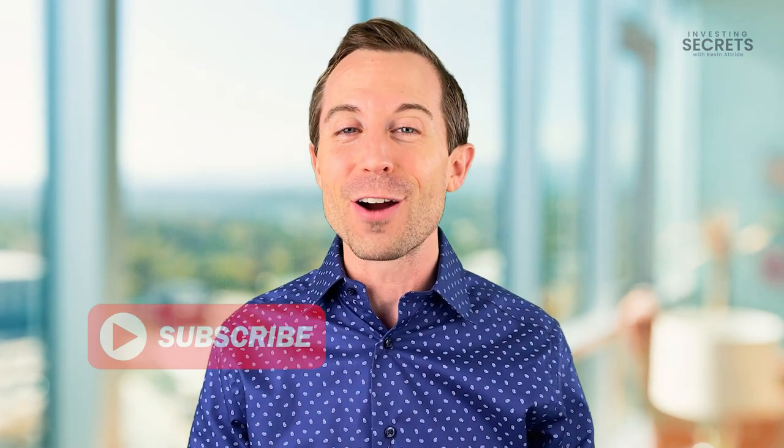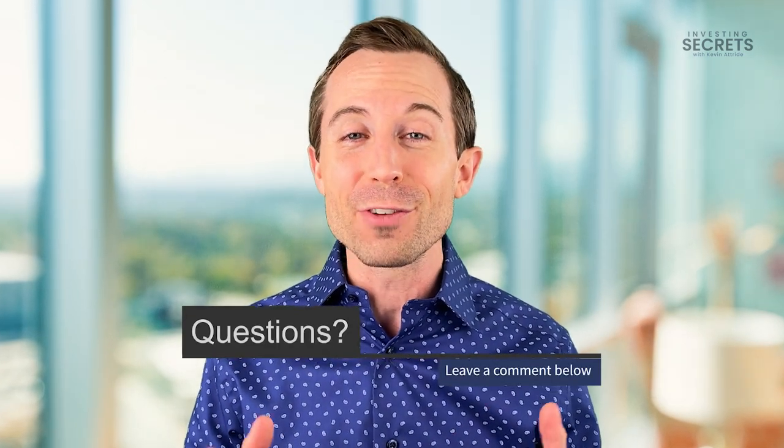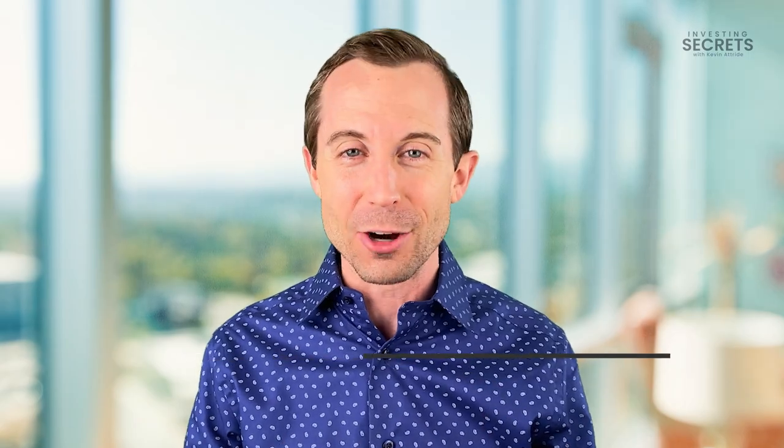If you like this episode, I want you to give me a big thumbs up and subscribe so that you don't miss out on any of our tips. Please leave a comment whether you have a question or if you want to provide your favorite tax strategy — I'd love to hear about it.